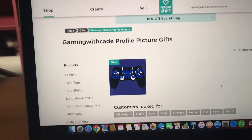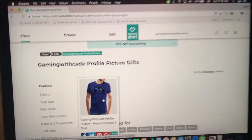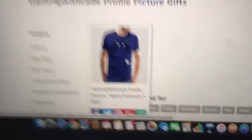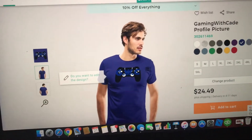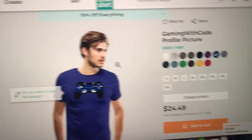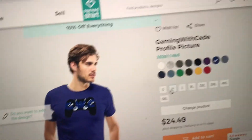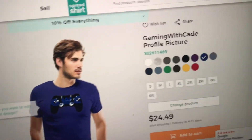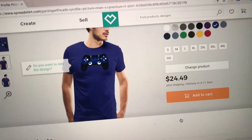Right there - that's my merch, that's my merchandise. This is what you can do: you can change the color, I'll keep it like this because of the background, and you can change your size or change the product.